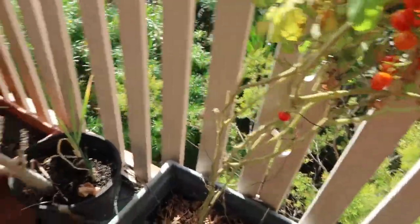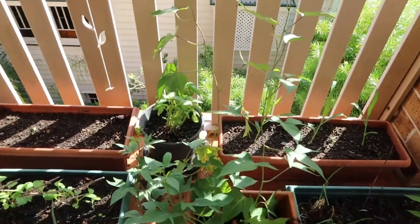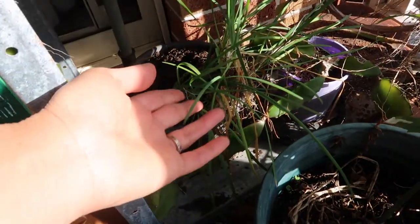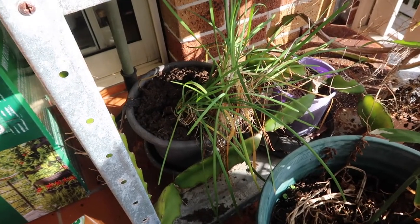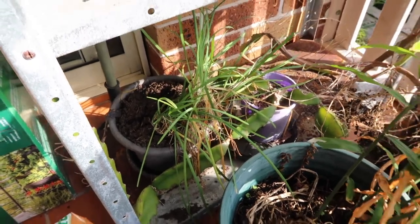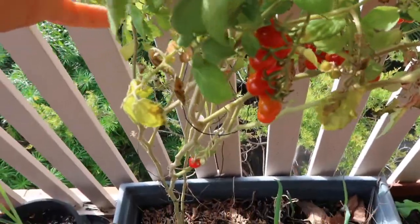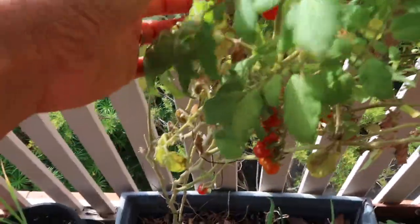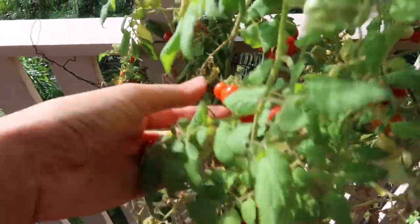So there are my vegetables. By the way, guys, this is chives — it's delicious in pumpkin soup. It tastes like onion. So those are all my plants. I'll harvest a little for tonight — I'm going to make a salad.